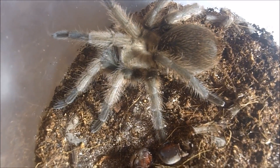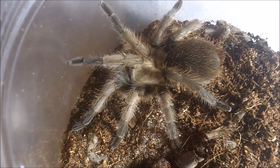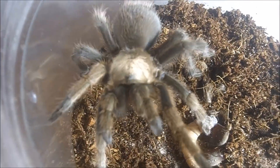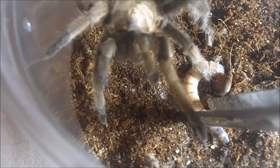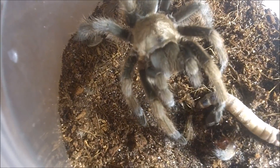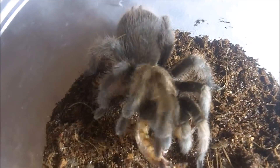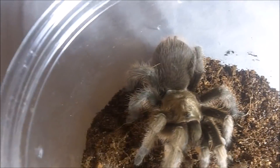A suspect male Aphonopelma gabelli, the Chihuahuan Desert species from Texas. I have a calcodes that's evil-tempered, a varisi that's evil-tempered, and now this gabelli too. Alright, he was just hungry. Good boy Gabriel — or Gabrielle, if she actually turns out to be female. Very cool.